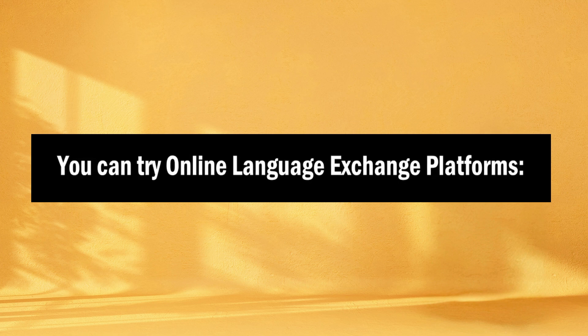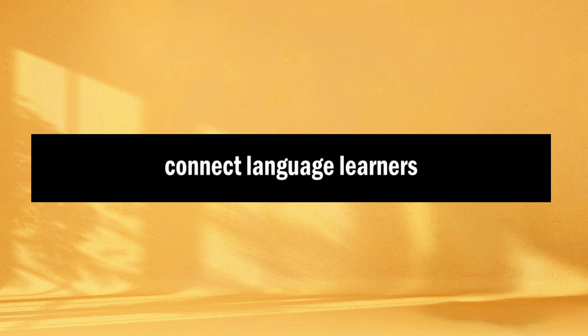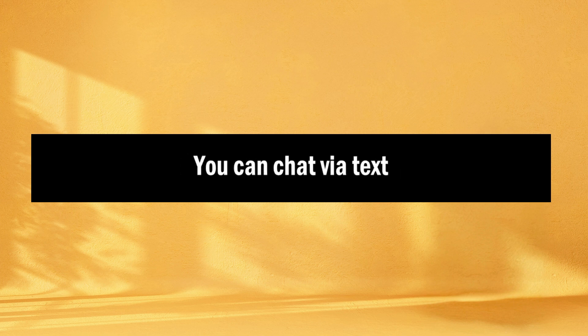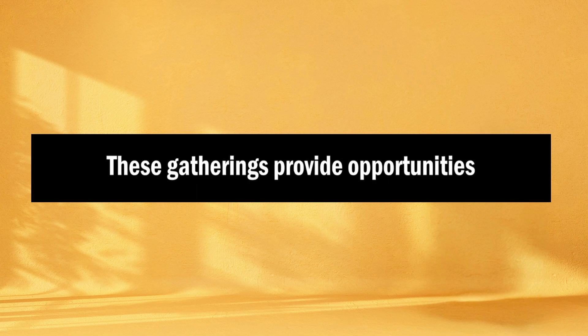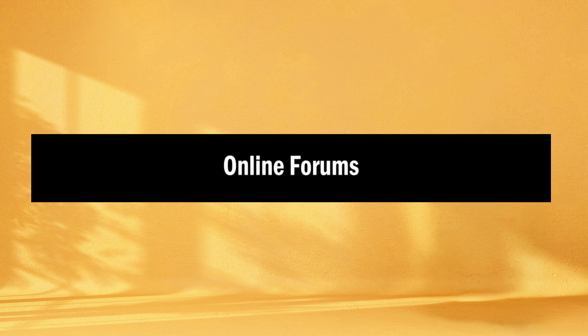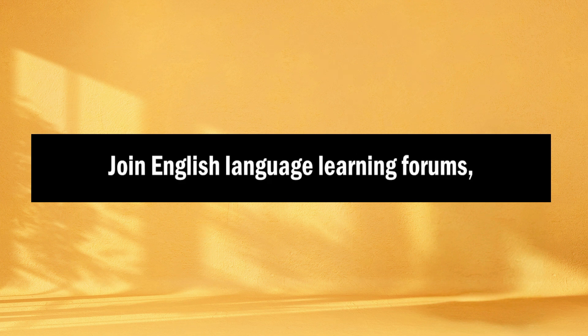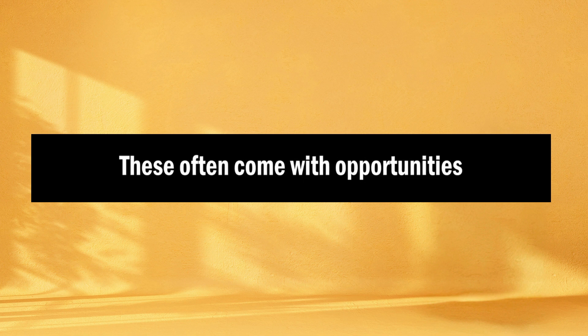How to join and participate in language communities? You can try online language exchange platforms — websites and apps like Tandem, HelloTalk, or Conversation Exchange connect language learners with native speakers for language exchange, and you can chat via text, voice, or video. Or you can opt for language meetup groups in your local area, which provide opportunities to converse with native speakers and fellow learners in person. You can also join online forums and social media: English language learning forums, Facebook groups, or subreddits dedicated to language learning. Additionally, you can enroll in language courses or classes offered by local language schools or online platforms, which often come with opportunities for group discussions or language exchange.